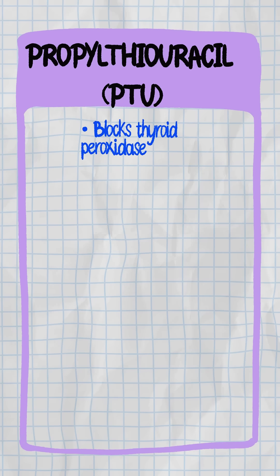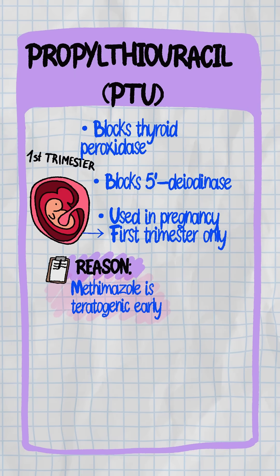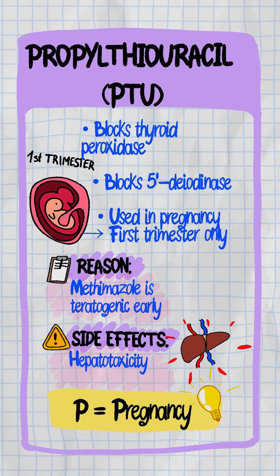Propylthiouracil, or PTU, blocks thyroid peroxidase and 5-deiodinase — used in pregnancy first trimester only. Why? Because methimazole is teratogenic early on. Side effect: hepatotoxicity. Think P for pregnancy and PTU.